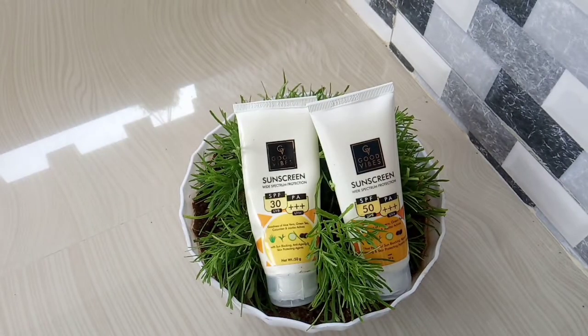The skin is nutritious. It will be very healthy. It will prevent dry skin.